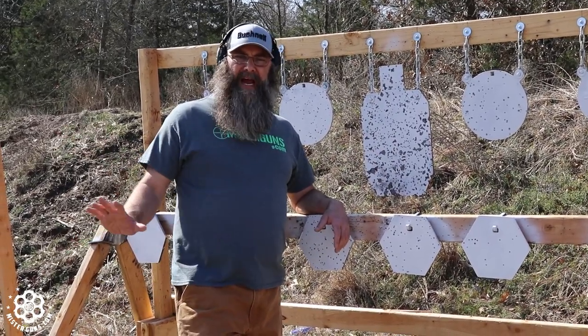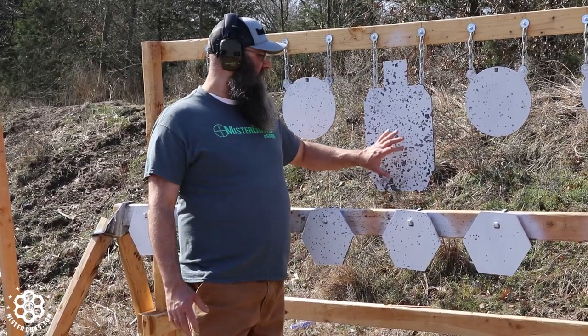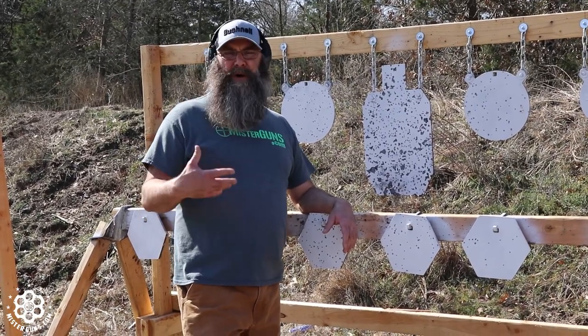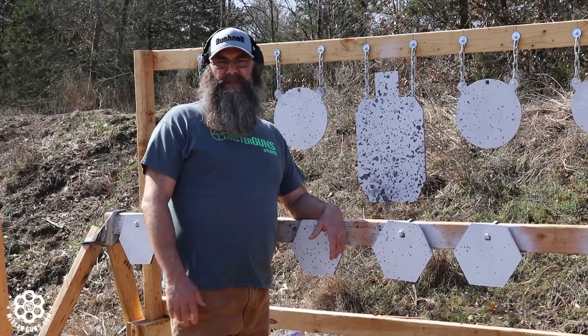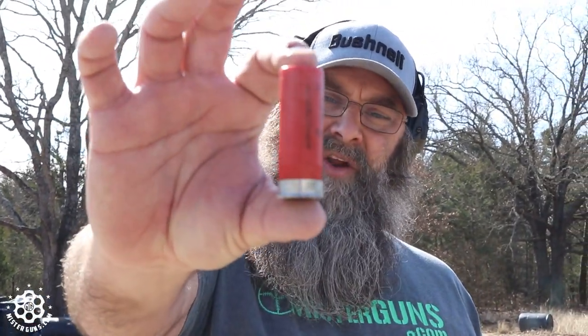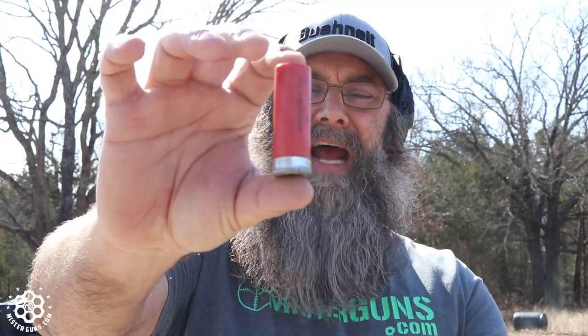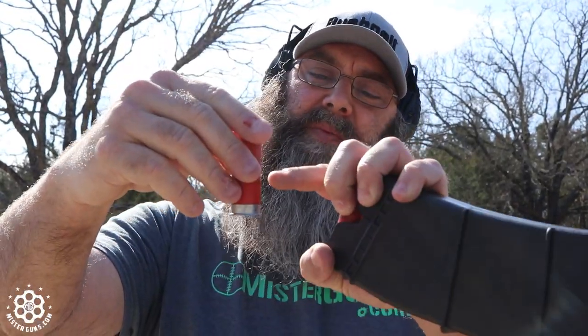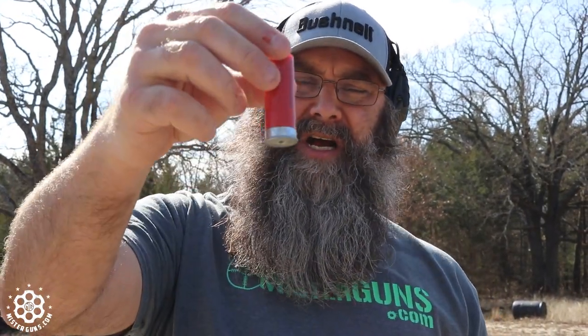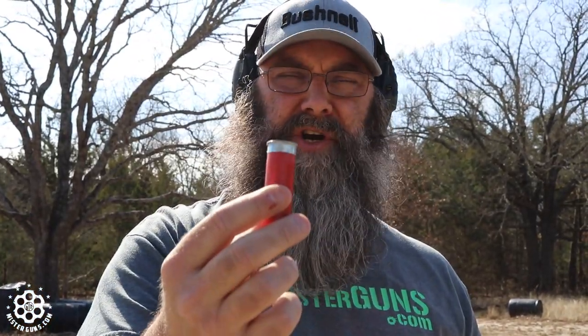So what I'm going to do is go ahead and run another magazine or two and see if it continues to feed pretty well. The only time we really had a problem was on some low brass stuff. A lot of semi-auto shotguns are notorious with low brass loads. Low brass means there's less metal up on the hull — generally those are lighter charges. Semi-auto shotguns like Benelli M4s are notorious for having trouble with these light loads. Since that last run got kind of funky with the light load, I'm going to run five of these light load rounds through here and see what it looks like.